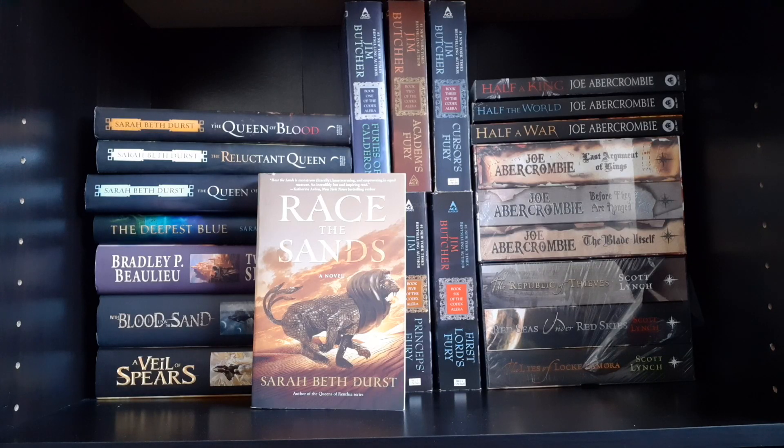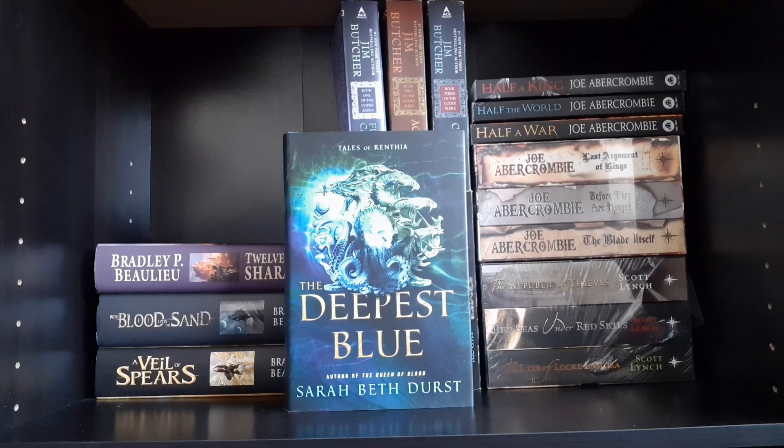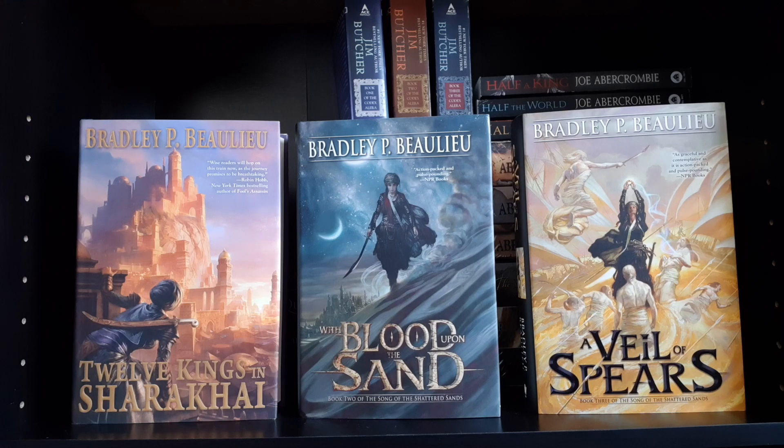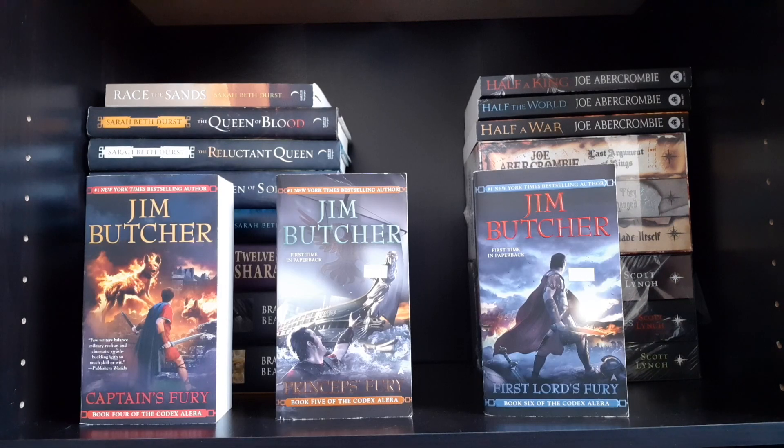Moving down to the next shelf we have Race the Sands by Sarah Beth Durst. The Queens of Renthia series: The Queen of Blood, The Reluctant Queen, The Queen of Sorrow, and The Deepest Blue by Sarah Beth Durst. The Song of the Shattered Sands trilogy by Bradley P. Beaulieu: Twelve Kings in Sharakhai, With Blood Upon the Sand, and A Veil of Spears. Books one through six of the Codex Alera series by Jim Butcher: Furies of Calderon, Academ's Fury, Cursor's Fury, Captain's Fury, Princeps' Fury, and First Lord's Fury.